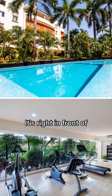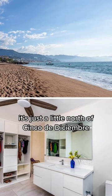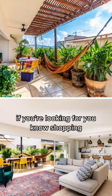It's right in front of Versailles. It's just a little north of Cinco Diciembre and it's fairly close to the ferry terminals and Liverpool and La Isla if you're looking for shopping.